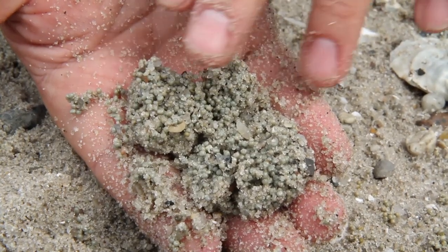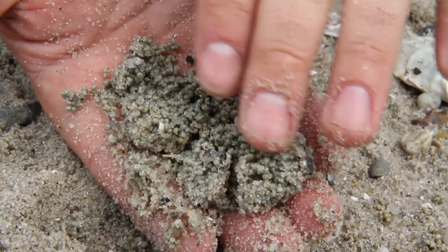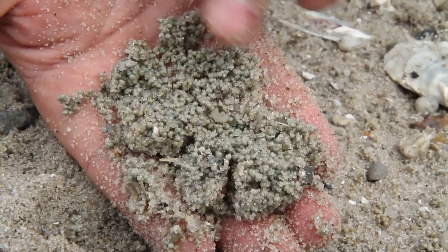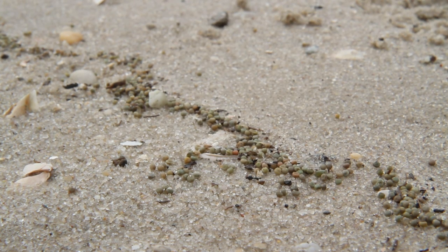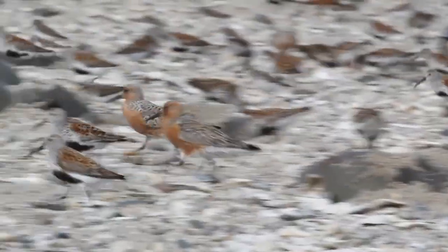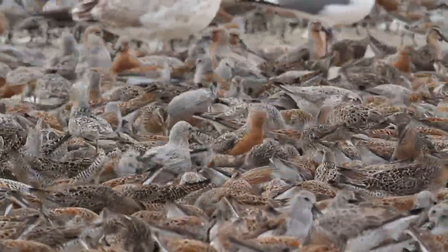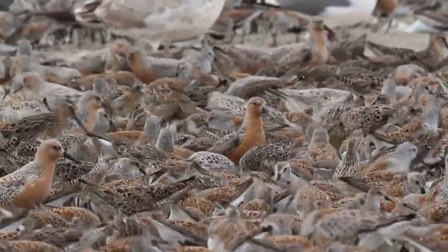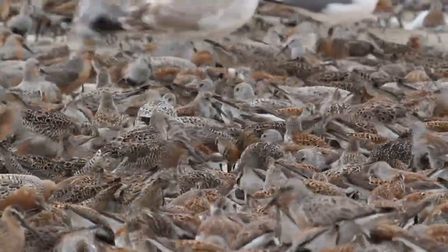These little green eggs mean everything to long distance migratory shorebirds — mean everything to the health and ecology of Delaware Bay. And this is what we're trying to protect and conserve. The vast majority of red knots of the rufa subspecies migrate through Delaware Bay. The current estimate is 25,000 to 30,000 red knots will come through Delaware Bay in any given year.